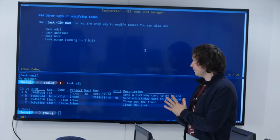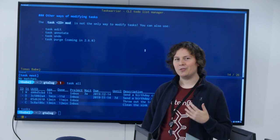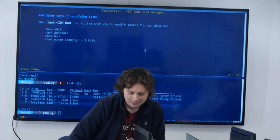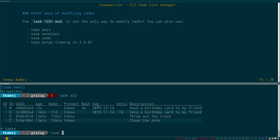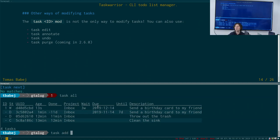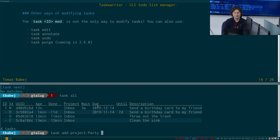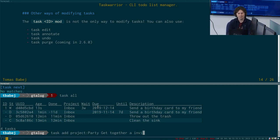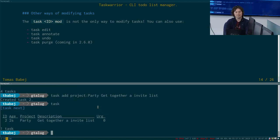Now let's cover more advanced ways to edit tasks. Let's add some tasks — say we're going to organize a party, project:party, and first we need to get together an invite list. I've added this task, and if I look at the tasks I can see it has ID 2. Can anyone tell me why? Because there's already a task with ID 1 — the waiting task we set earlier is still active and still has an ID even though we don't see it in the default view.